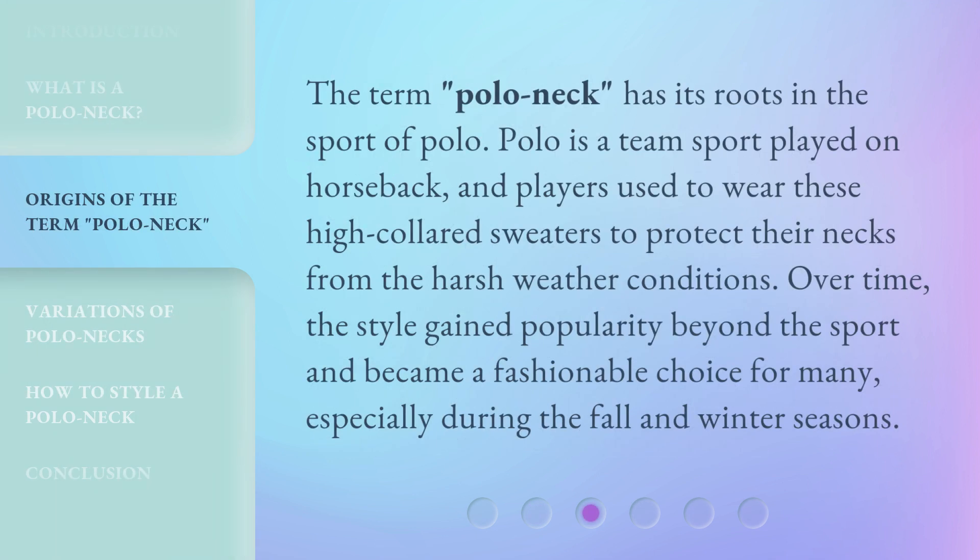The term polo neck has its roots in the sport of polo. Polo is a team sport played on horseback, and players used to wear these high-collared sweaters to protect their necks from the harsh weather conditions. Over time, the style gained popularity beyond the sport and became a fashionable choice for many, especially during the fall and winter seasons.